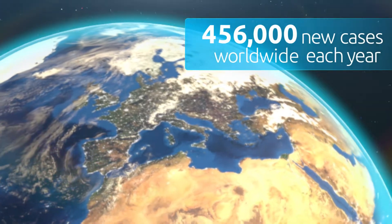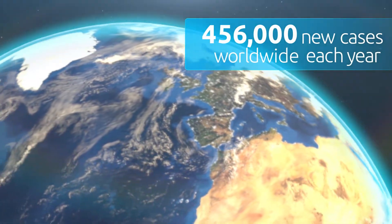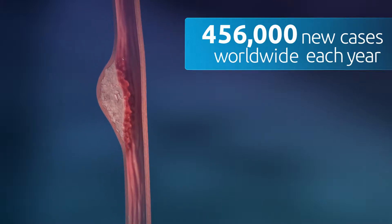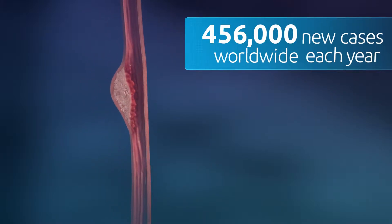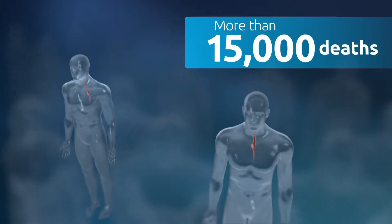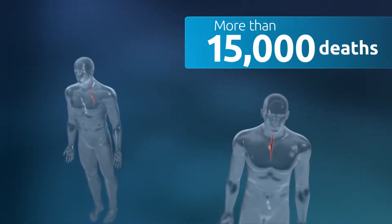Worldwide, an estimated 456,000 new cases of esophageal cancer occur each year. In 2015 in the United States, there were roughly 17,000 new cases of esophageal cancer and more than 15,000 deaths from esophageal cancer.